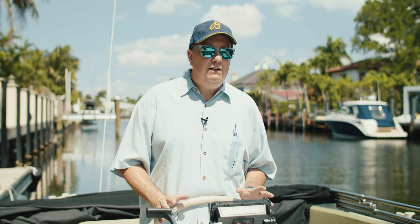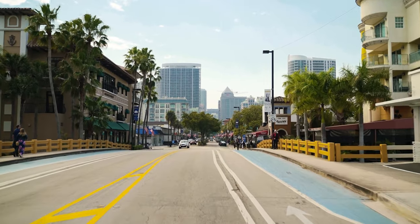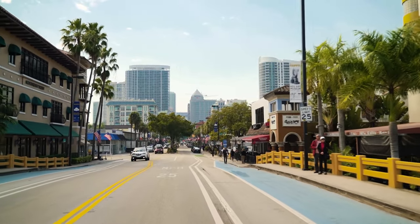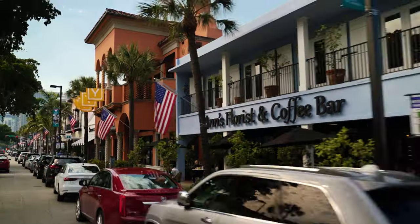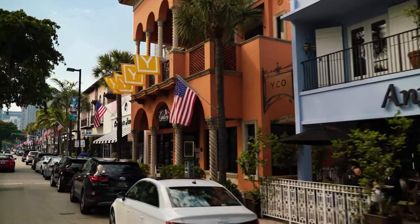The second thing about the location would be your proximity to great shopping and world-class dining. There's plenty of places to eat on Southeast 17th Street, but to kick it up a notch, head down to Las Olas where you've got a multitude of fine dining experiences waiting for you. Great places to shop, great places to spend the afternoon, and just a few minutes down the road from Pier 66.